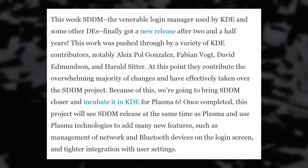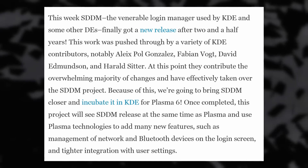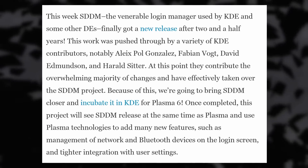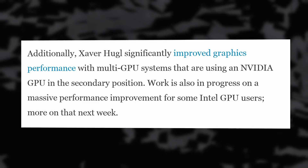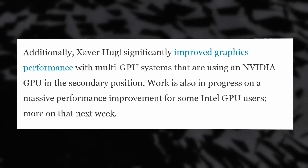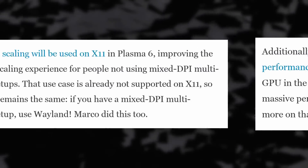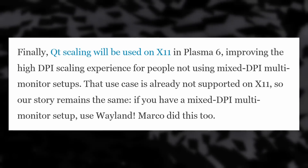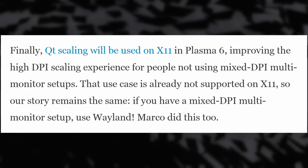Another change is to SDDM, the login screen that KDE uses. It got a new release — the first in two and a half years — and the project is being brought under the KDE umbrella using KDE technologies. Other things include improved graphics performance with a dedicated NVIDIA GPU in hybrid graphics setups, and there's work going on to deliver a massive performance improvement for Intel GPU users, though we'll have to wait for next week for details. Qt scaling will also be used for X11 as well as Wayland in Plasma 6, although that will not work on mixed DPI multi-monitor setups, as X11 doesn't support that use case.